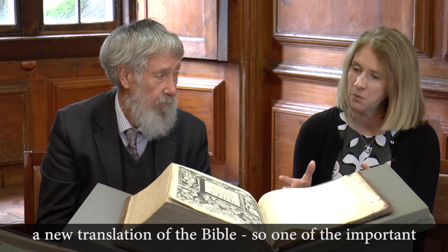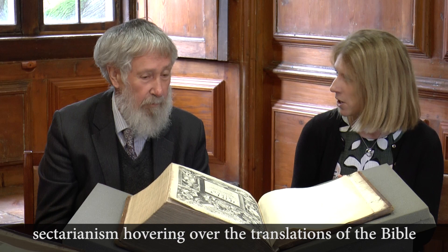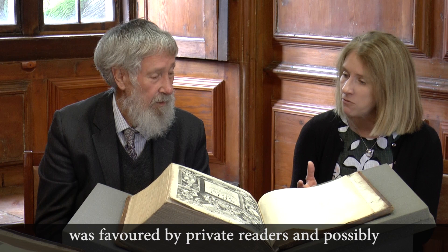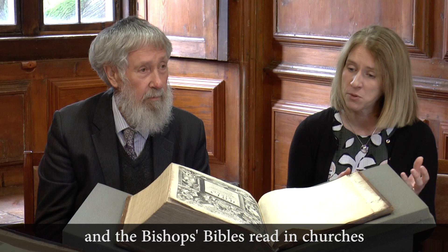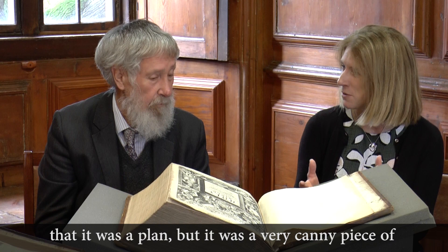One of the important things about this Bible is that it's not a sectarian Bible. There had previously been a certain rhetorical sectarianism hovering over the translations — the Geneva Bible was favoured by private readers and the more reformed elements of the Church, while the Bishop's Bible was read in churches. So the King James Bible was a very canny piece of Scottish politicking, uniting these factions.